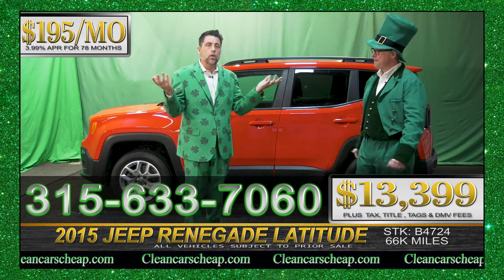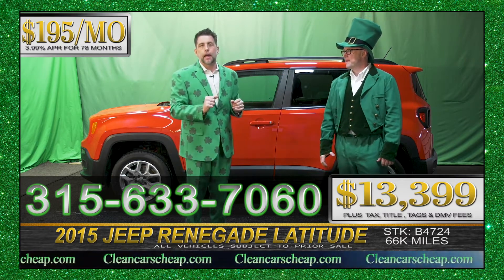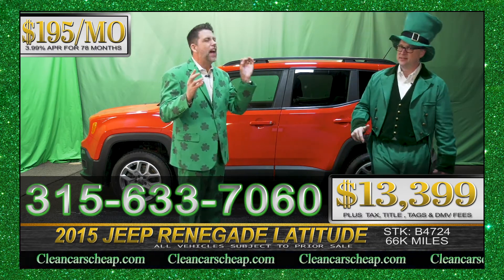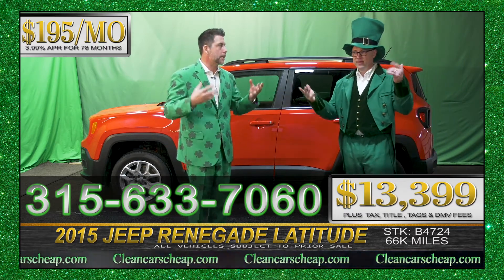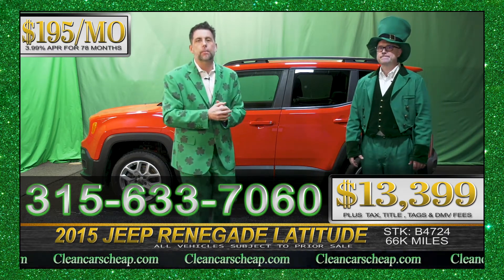Maybe you don't know about us. Maybe you're looking at these two guys on TV going, what the heck? Go online. Cleancarscheap.com. Bridgeland Auto Brokers. Look at our reviews. See what thousands of people have said about our service. You're gonna find a common theme. We take care of our customers. We sell a good product. And when we miss once in a while, we stand up to the plate and we take care of it to the best of our ability.